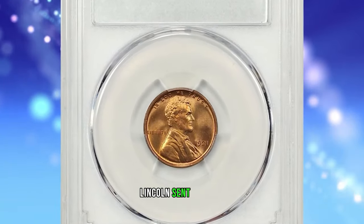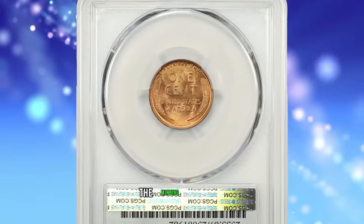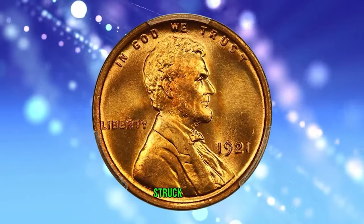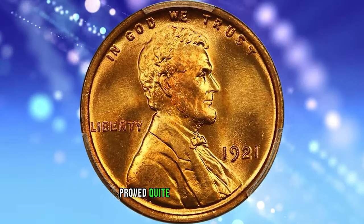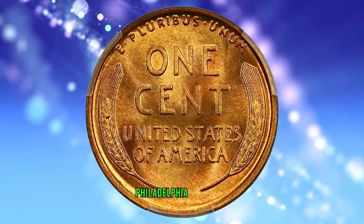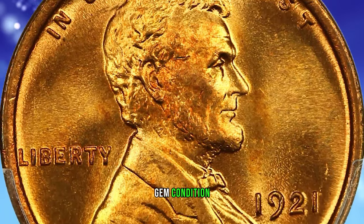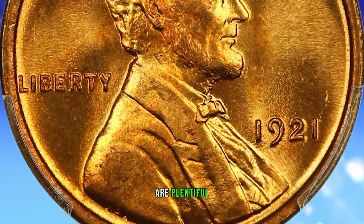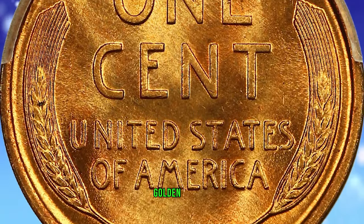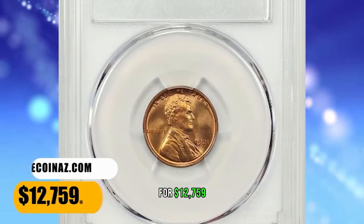1921 Lincoln Cent in MS67 Red condition. According to NGC, the minting of cents at Philadelphia dropped off rapidly during 1921, as the huge number struck during the previous five years proved quite sufficient to meet current demand during this recession year. Unlike most Philadelphia Mint cents, this date is a bit scarce in fully red gem condition. Worn examples are plentiful. This PCGS-graded superb gem displays dynamic yellow golden color with touches of orange-red highlight. It was sold for $12,759.